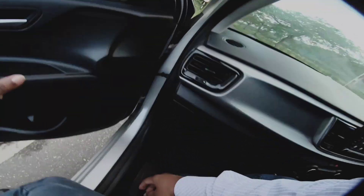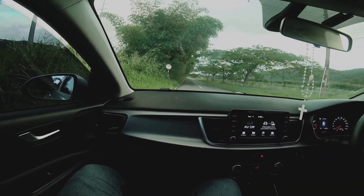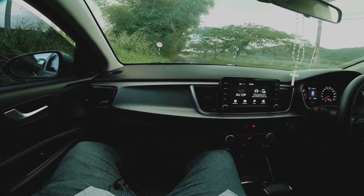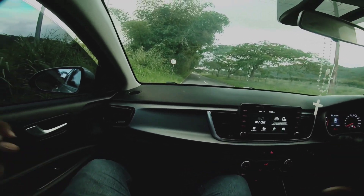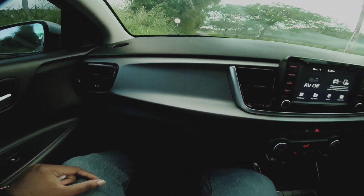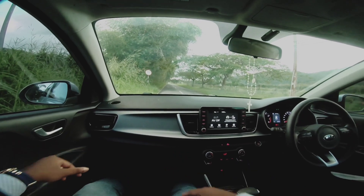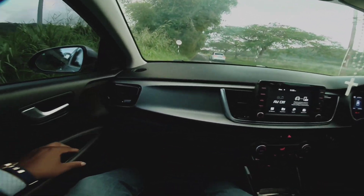Stepping into the Kia Rio for the first time, the first thing I noticed is how roomy the inside is. Even though it has a small footprint on the outside, in here it's actually pretty nice. There is too much hard plastic on the door, I have to admit that. Now if I were to put the seat all the way back, I can actually stretch my legs all the way out — no problem, none whatsoever.